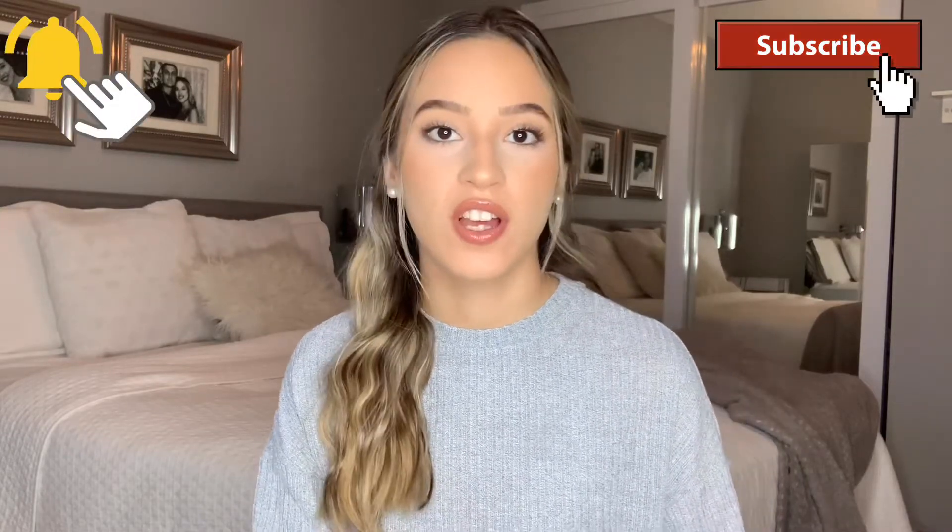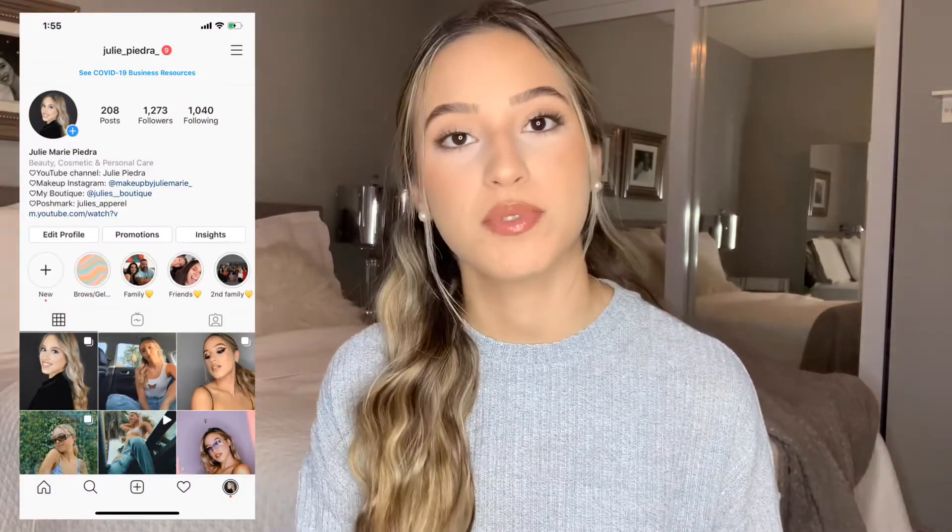Hey everyone, so today we're going to be doing a current beauty — slash one fashion favorite — but pretty much just beauty favorites today. These products are bomb and I could just not not show you guys. I need to share these products with you. Before we get started, make sure you like this video so I know what kind of content you like. Leave any recommendations down below. I have all my socials and these products linked in the description box — let's just get started.